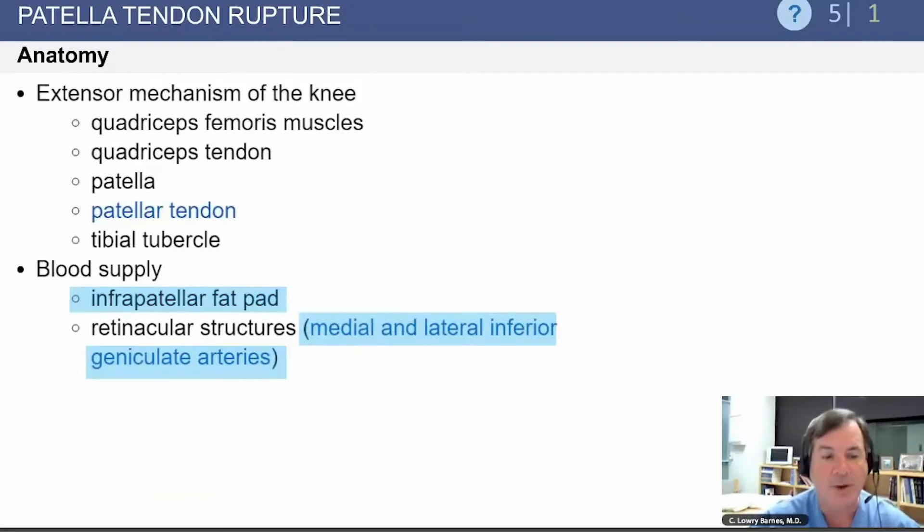It's also important to know that the blood supply comes from the infrapatellar fat pad and from the retinacular structures via the medial and lateral inferior geniculate arteries.